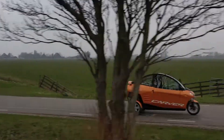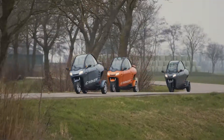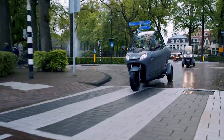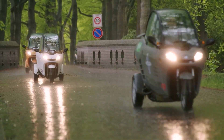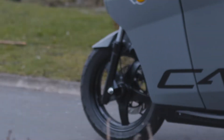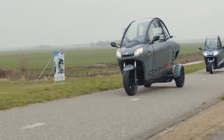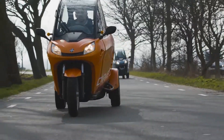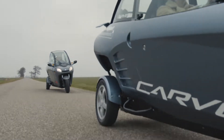Okay, back to this tilting wonder. The Carver S Plus isn't your standard scooter. This is a precision-engineered three-wheeler straight out of the Netherlands, a country that knows how to design things that make you feel stable, even in rain. Sporting one wheel in the front and two in the back, this thing tilts up to a cool 45 degrees thanks to Carver's patented Dynamic Vehicle Control, DVC, system.